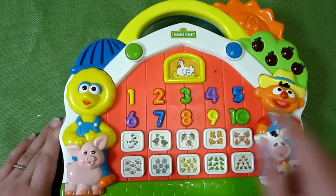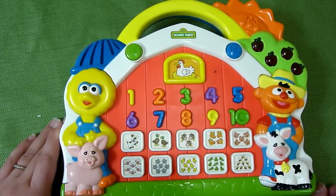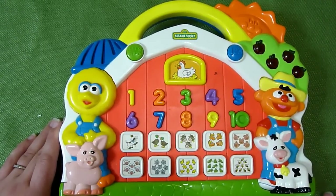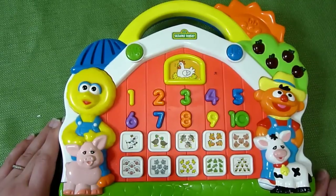'Let's find the number six — that's correct, that's the number six. Let's find three cows — you're right, that's three cows. Let's find the number seven — that's correct, that's the number seven. Let's find the number ten' — let's see what happens when we get it wrong — 'that's the number nine.'